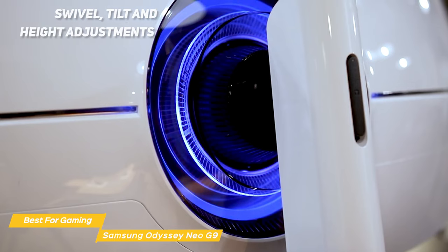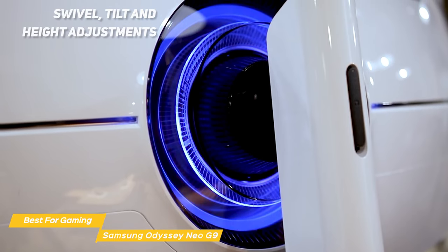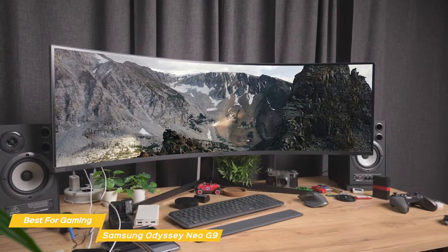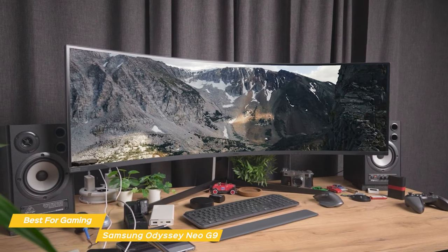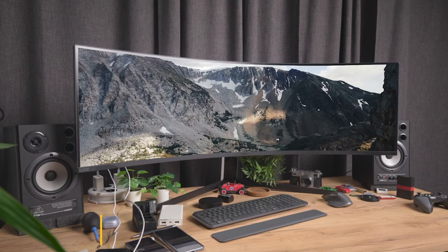You can customize the Odyssey monitor's position with swivel, tilt, and height adjustments, or mount it using industry-standard VESA mounting. The Odyssey Neo G9 is not cheap, but if you're looking for the ultimate viewing experience it's definitely worth the investment. With its outstanding color quality, ultrawide 1000R curvature, and really fast response times, it's a perfect tool for gamers.